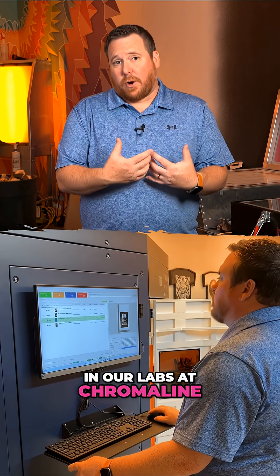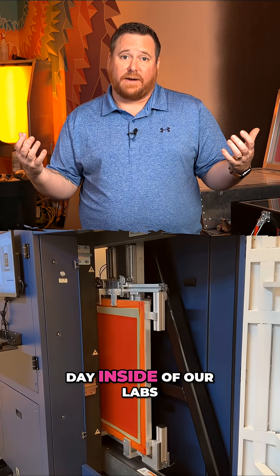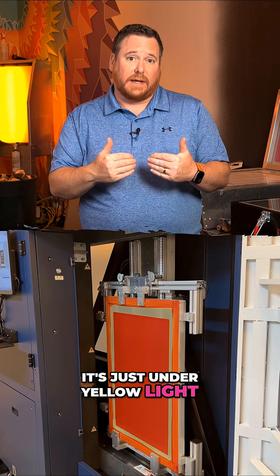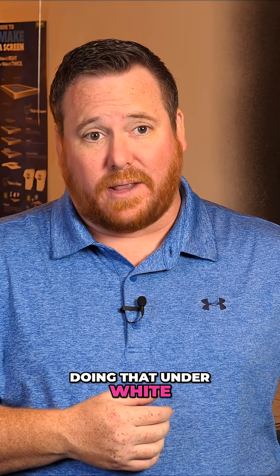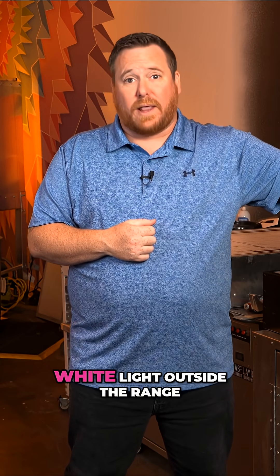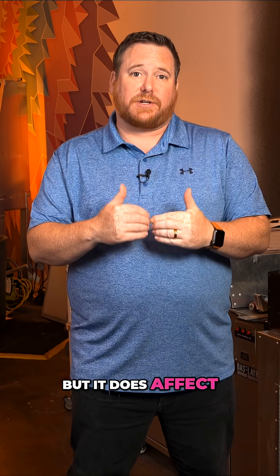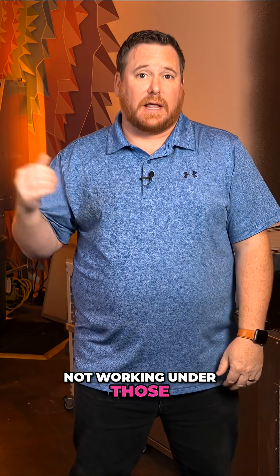In our labs at Chromalign we work under yellow safe lights, however it's as bright as day inside our labs — it's just under yellow light. If we could be doing that under white light or LEDs outside the range, we would, but it does affect your screens if you're not working under those yellow safe lights.